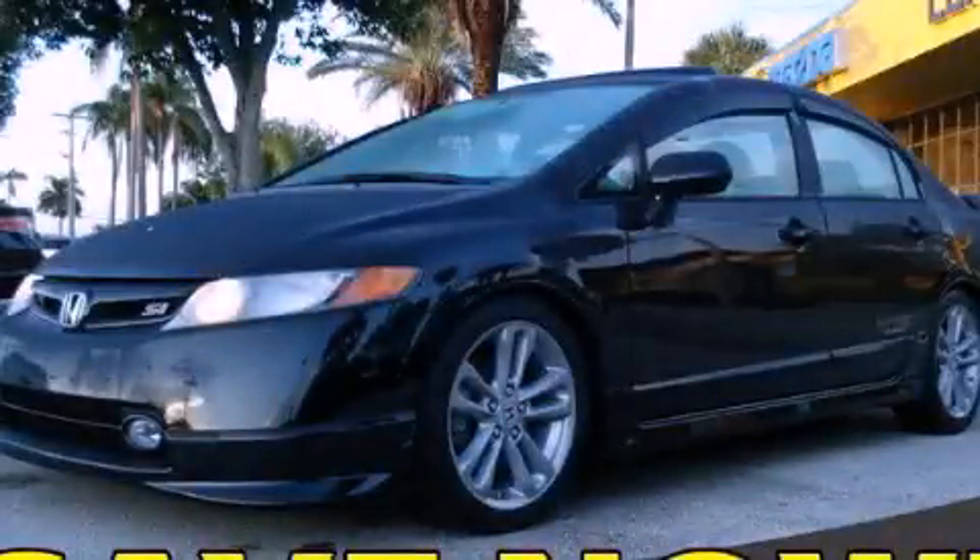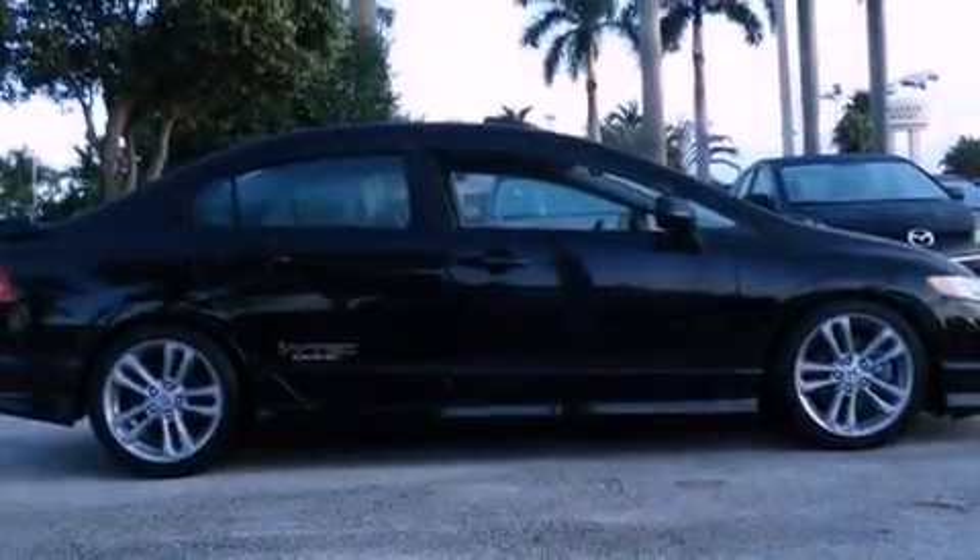This is a 2008 Honda Civic. It features a four-cylinder engine and a six-speed manual transmission.